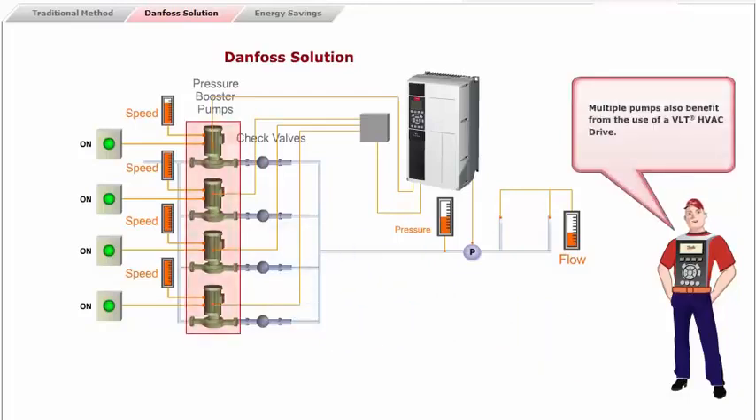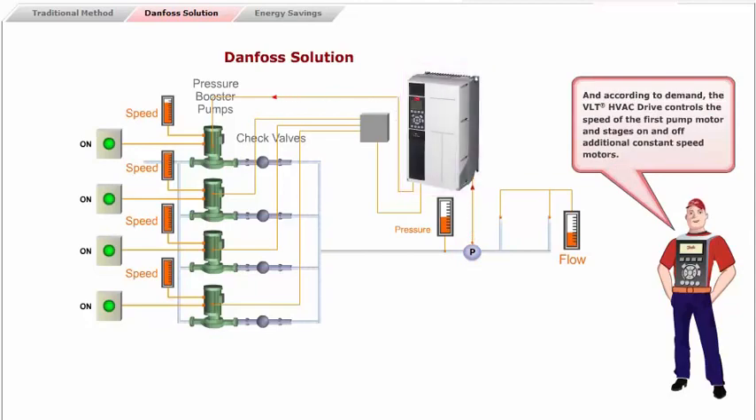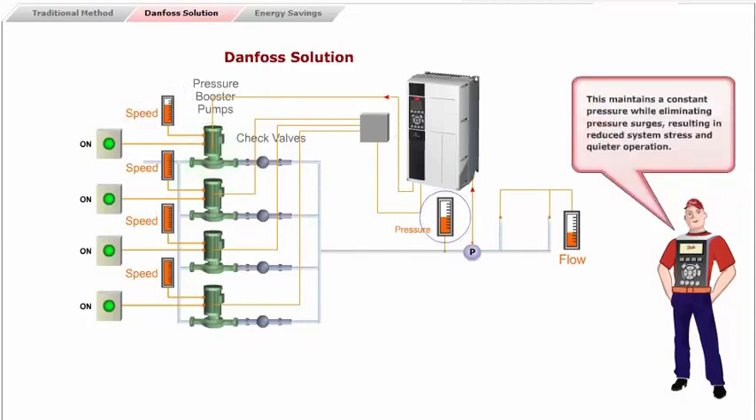Multiple pumps also benefit from the use of a VLT HVAC drive. In the standard control application, a pressure transducer sends a signal to the VLT HVAC drive, and according to demand, the VLT HVAC drive controls the speed of the first pump motor and stages on and off additional constant speed motors. By varying the speed of the initial motor, variable speed control is provided by the system. This maintains a constant pressure while eliminating pressure surges, resulting in reduced system stress and quieter operation.